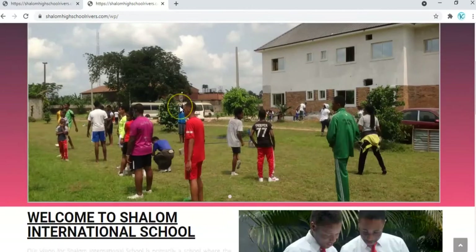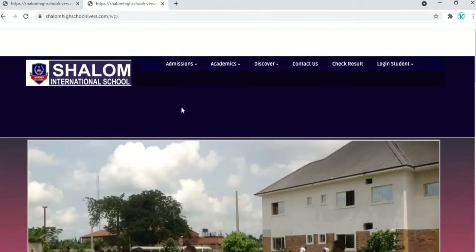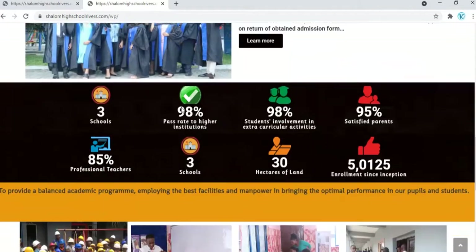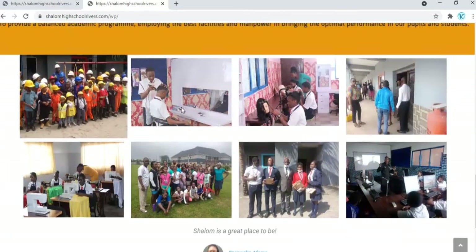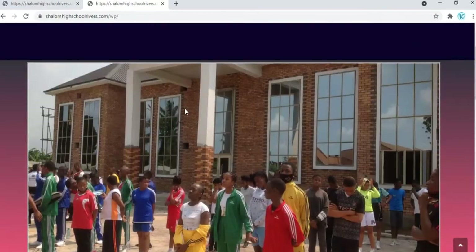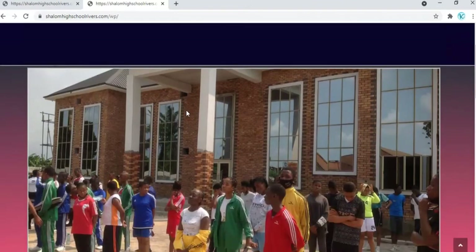This is the new Shalom website, as you can see. It is a beautiful and well-designed website where you get information about the school. This is the home page, the front page of the new Shalom website.